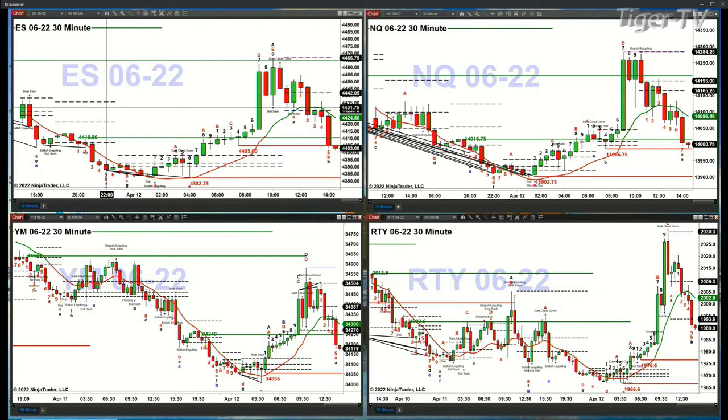The NQ and the Dow did not complete any kind of topping signal, but they're simply in sympathy with regard to what's going on in the ES and the Russell. So watch 4405 — that's probably going to be your key level. For the NQ, watch 15139.86.75. That's a breakout area. This is bar number eight — you could see a TD9 count bottom form inside the NQ. No other such pattern exists inside the ES, the YM, or the Russell 2000.